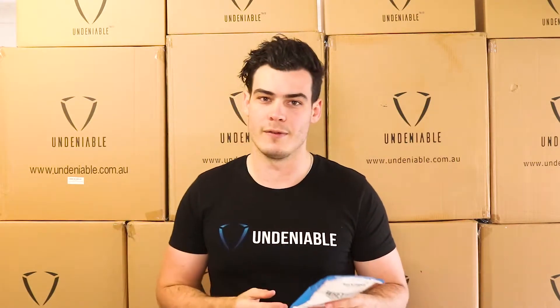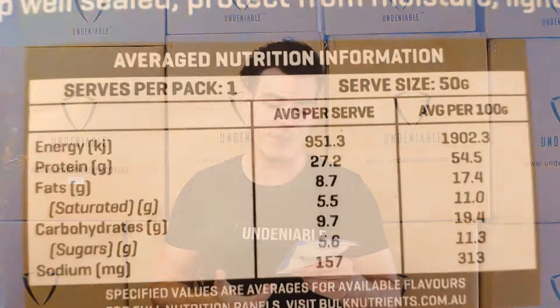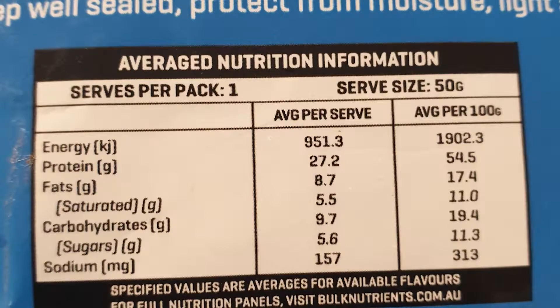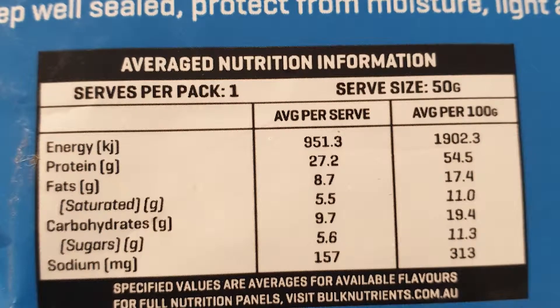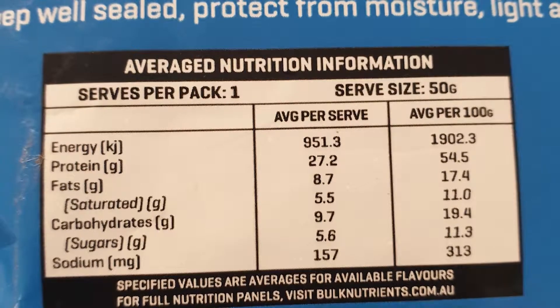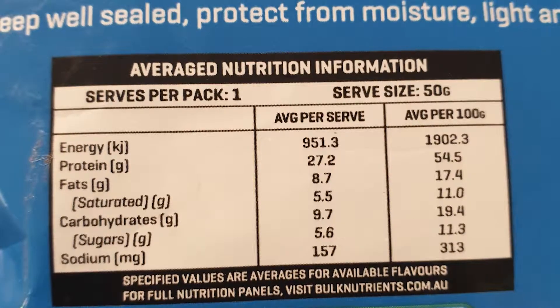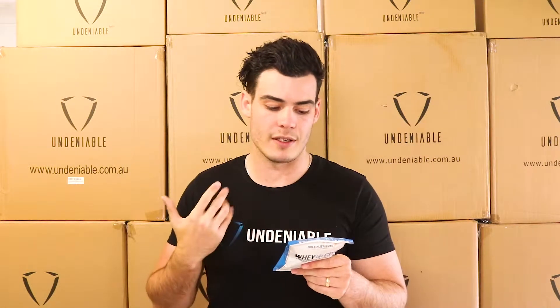Stats on the back — these are like ridiculous amounts of protein. So if you need to get a lot of protein in your diet, protein on this is 27.2 grams per serve, and the sachet is one serve, so it's a massive amount. Looking at about 230-ish calories, 8.7 fat — a little bit of fat, but at least three times as much protein to fat, which is always good to see. That's a rule of thumb I use with protein snacks. Carbohydrates, you're looking at 9.7, so really a lower amount of carbs in there as well.